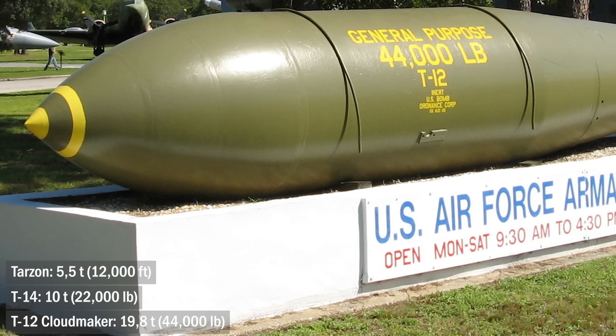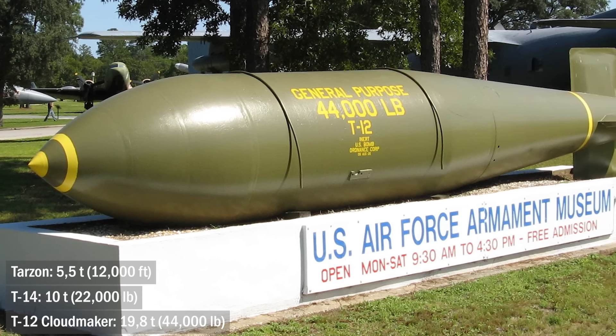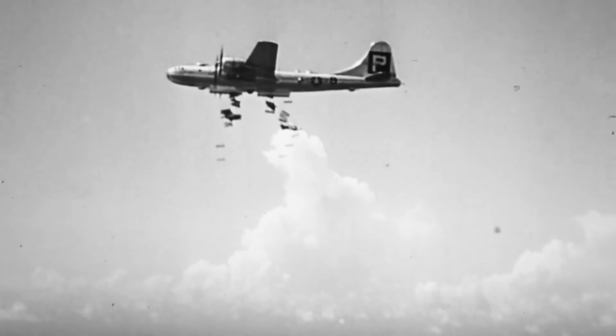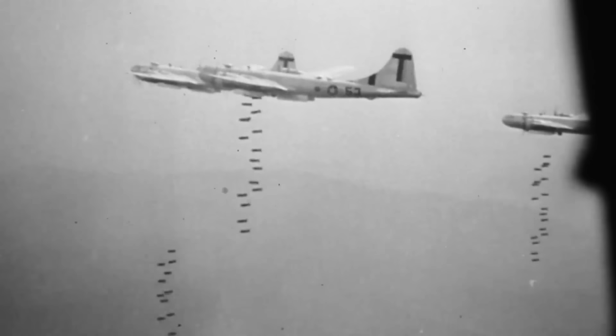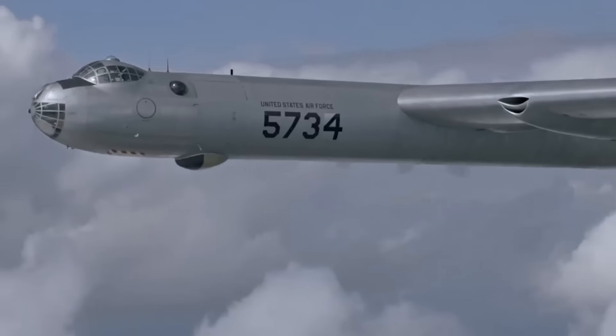In the USA, such bombs were also created: the 5.5-ton Tarzan, an analog of the Tallboy; the 10-ton T-14, by and large an analog of the Grand Slam; and its successor, the T-12 Cloudmaker, a monster with a full weight of 19.8 tons. Of all this brotherhood, only the Tarzan managed to work during the Korean War. The T-14 did not find application, and neither did the Cloudmaker — of the entire US aviation, this monster could only be lifted into the air by the huge B-36 bomber.